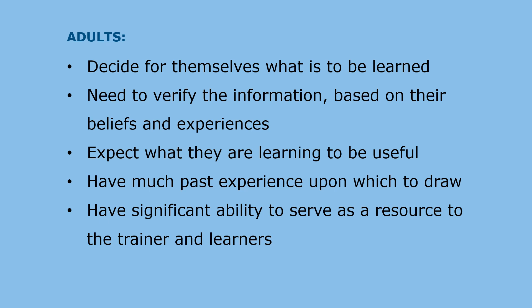In contrast, when adults learn, they decide for themselves what is important to be learned. They need to verify the information based on their beliefs and experiences. They expect what they are learning to be immediately useful, and they have much past experience upon which to draw. In addition, they have a significant ability to serve as knowledgeable resources to the trainer and other learners.